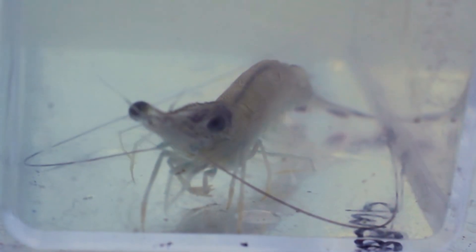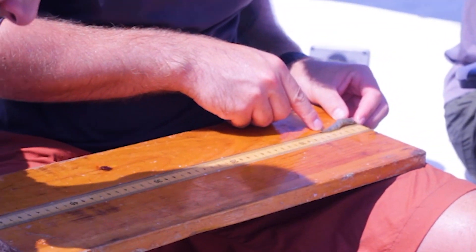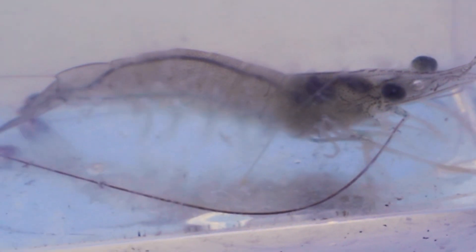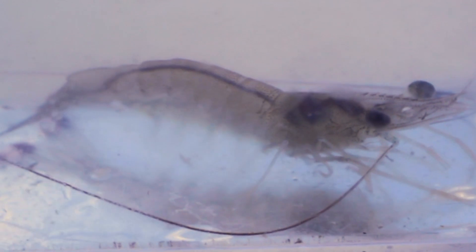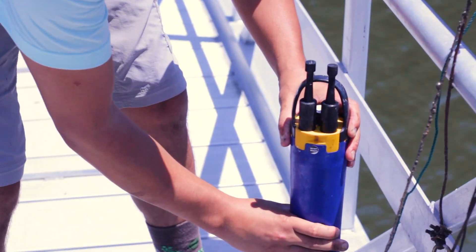Wild shrimp aren't the only ones we're worried about though. Altered dissolved oxygen or pH levels can also impact aquaculture farms — or farms where oysters, clams, shrimp, crabs, or fish are raised for food. These farms not only help to produce culturally important foods, but also provide many job opportunities for coastal residents, and that makes it even more important that we monitor the quality of our waters.